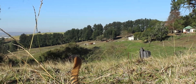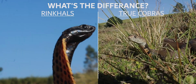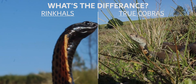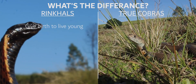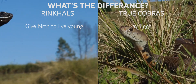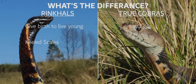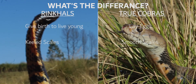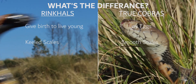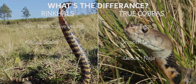Let's do a quick-fire rundown of the big differences between rinkhals and true cobras. First, rinkhals give birth to live young whereas true cobras lay eggs. Second, you can see just by looking that rinkhals have keeled or rough scales, whereas true cobras always have smooth scales. And the final difference — impossible to see unless you're a scientist — is that they are in two different genera: true cobras in the genus Naja, and rinkhals in the genus Hemachatus.